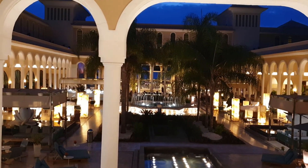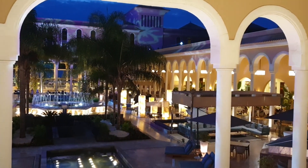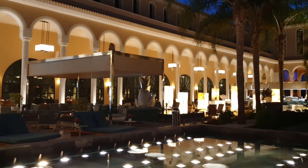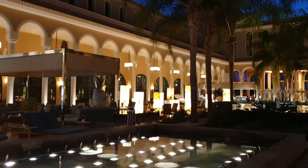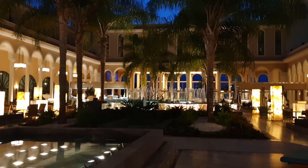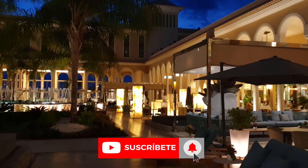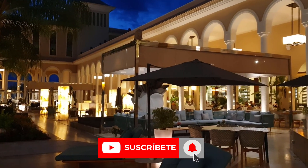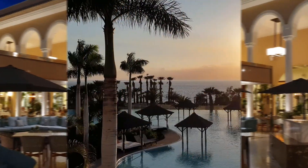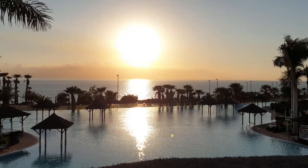La verdad es que el sabor de boca que te queda después de haber pasado unos días aquí es el de haber estado en un magnífico hotel, con unas instalaciones muy chulas, donde se come fenomenal, donde te atienden muy bien y donde si quieres pasar unos días de desconexión y relajarte, es el sitio perfecto. Si os ha gustado el vídeo, suscribíos al canal para que crezcamos un poquito, y dejad cualquier duda en los comentarios que prometemos contestar. Espero que os haya gustado mucho el vídeo. Un saludo y cuidaros mucho.